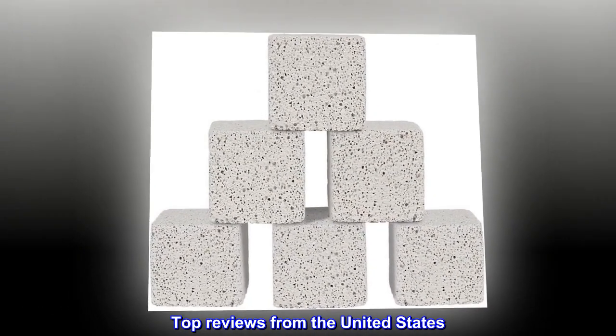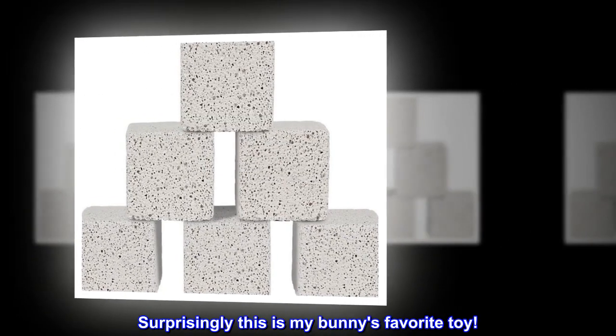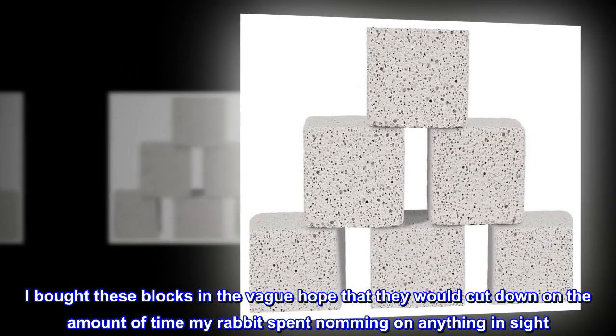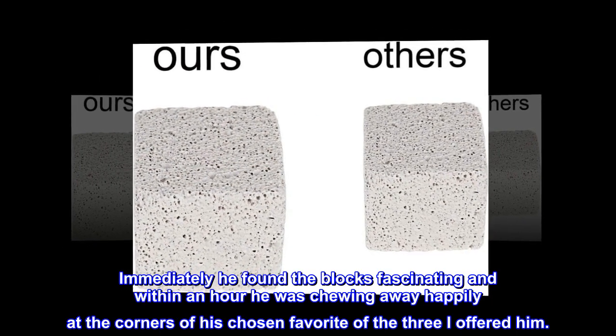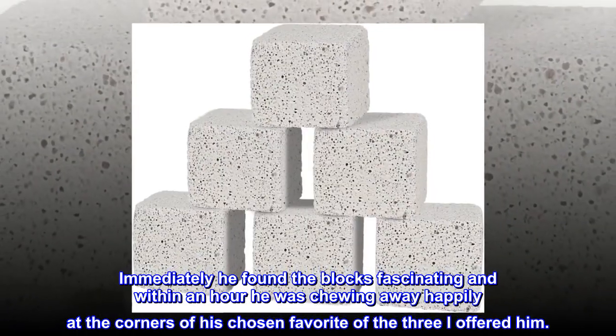Top reviews from the United States. Surprisingly, this is my bunny's favorite toy. I bought these blocks in the vague hope that they would cut down on the amount of time my rabbit spent nomming on anything in sight. Immediately he found the blocks fascinating, and within an hour he was chewing away happily at the corners of his chosen favorite of the three I offered him.